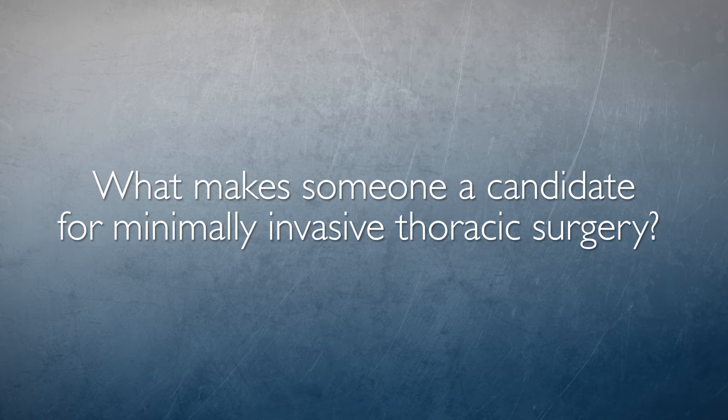In general, a good candidate for minimally invasive lung cancer operations is a candidate that would also be good for open or traditional lung cancer operations. A proper determination of candidacy for minimally invasive surgery is done by the general thoracic surgeon, who will evaluate the risks associated with that patient as well as the tumor characteristics and determine if a safe resection is possible.